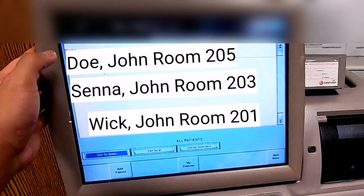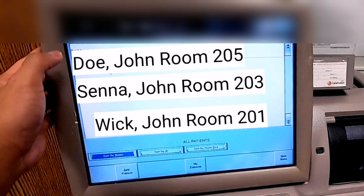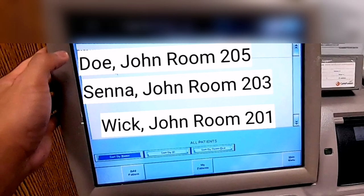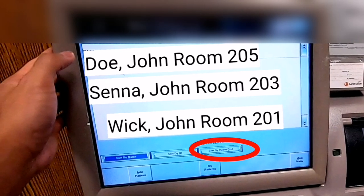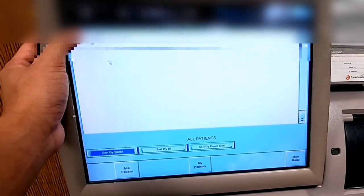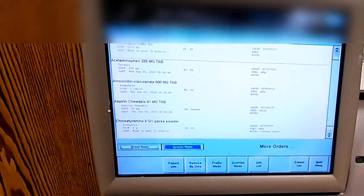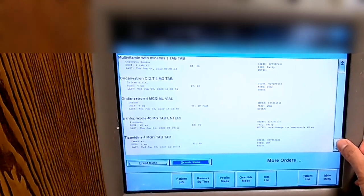It will then show the list of patients that are linked to the Pyxis, which are typically the patients assigned in your nursing unit or floor. They appear alphabetically by last name, which you can also switch to room numbers. Just find the patient's account and select it. It will now display all the medications ordered for that particular patient, and you can select or highlight each of the medications you need.